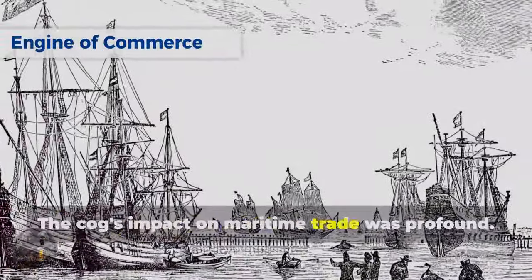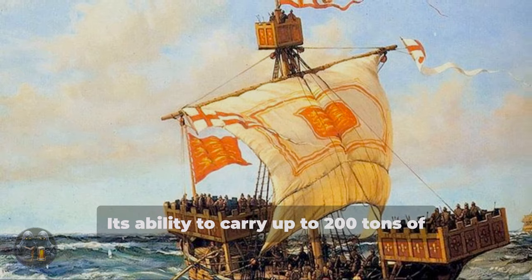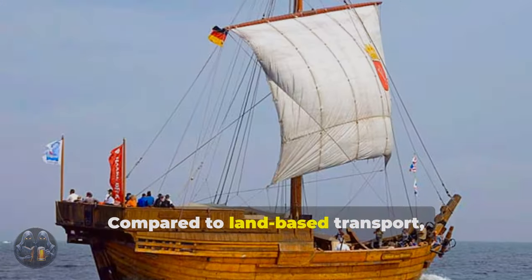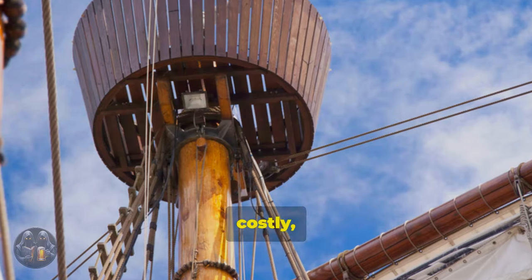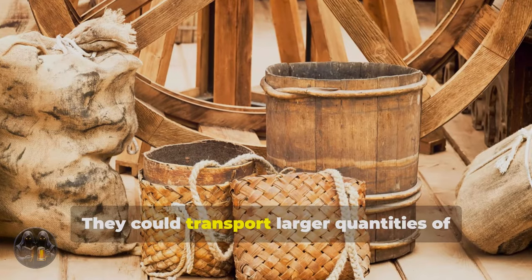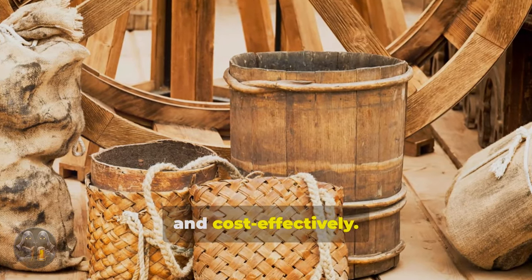The cog's impact on maritime trade was profound. Its ability to carry up to 200 tons of cargo revolutionized the movement of goods. Compared to land-based transport, which was slow, costly and often perilous, cogs offered a significant advantage.